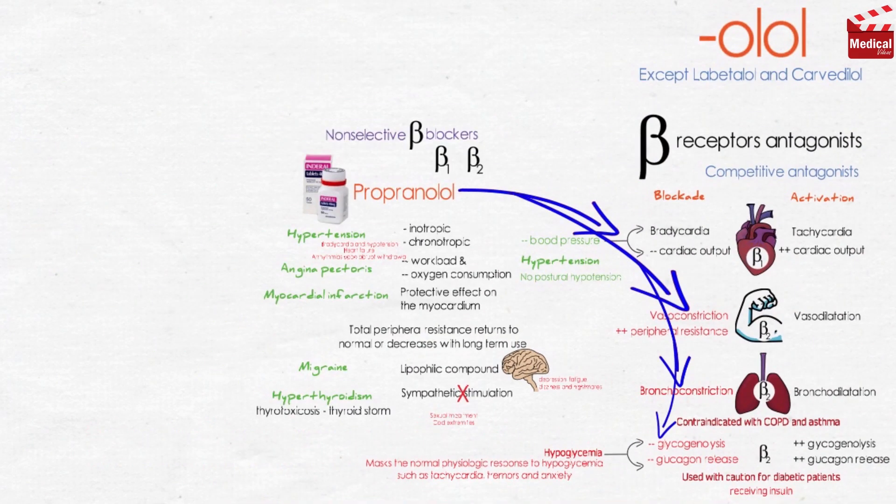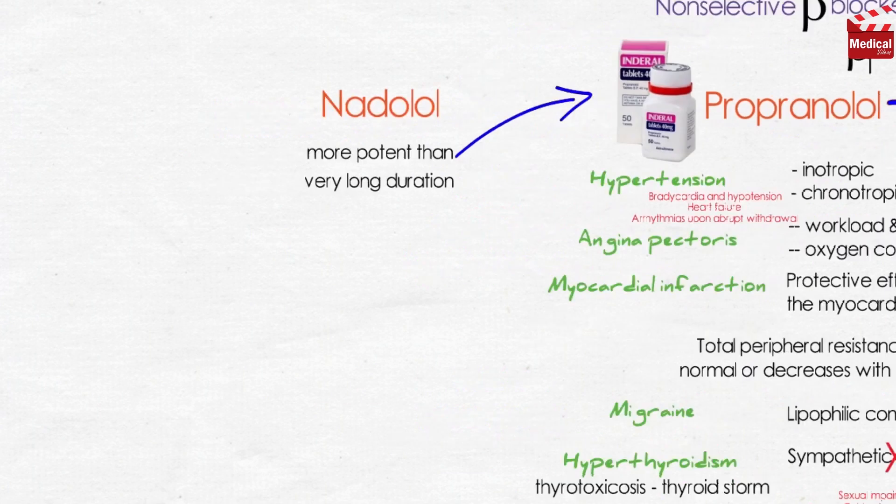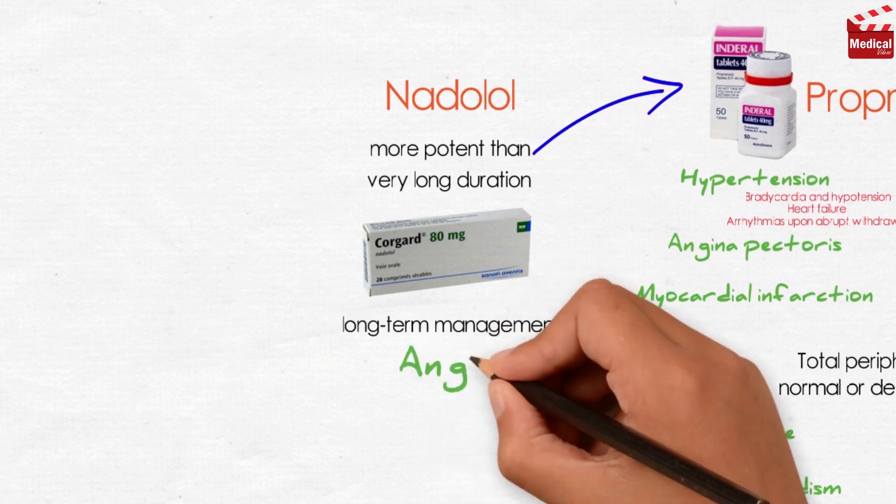The second non-selective beta blocker is nadolol. It also blocks beta-1 and beta-2 adrenoceptors and is more potent than propranolol. Nadolol has a very long duration of action and is available under the brand name Corgard, indicated for the long-term management of angina.